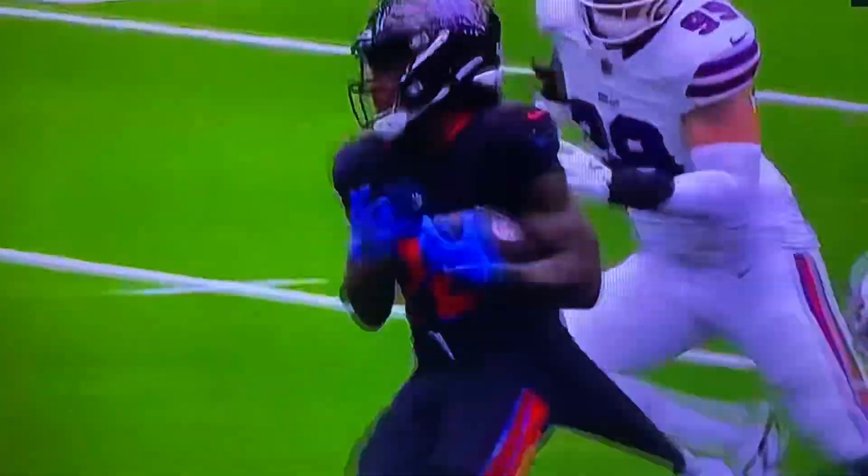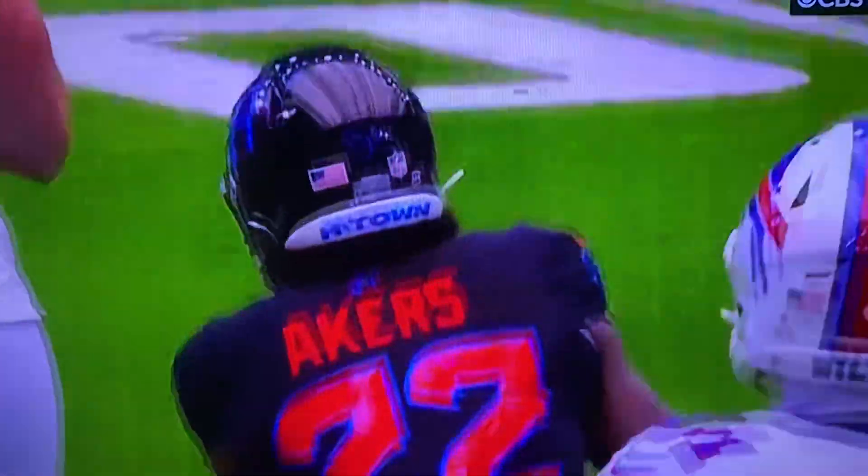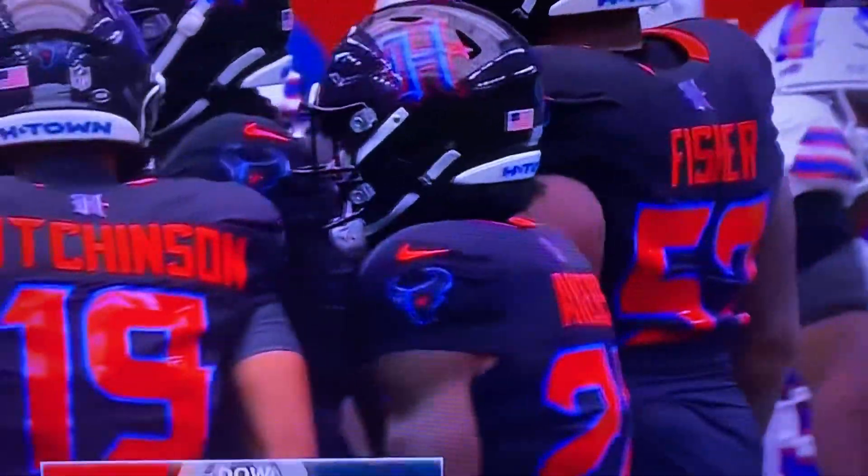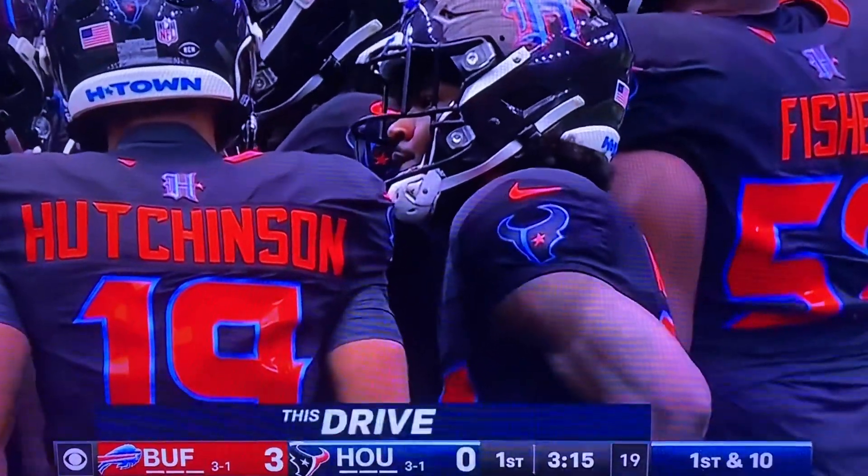Up front by the offensive line and a better cut by Cam Akers. Because Doreen Williams, the linebacker, was screaming downhill towards him. And he actually used his momentum against him, cut back against the grain, to pick up the additional yardage.